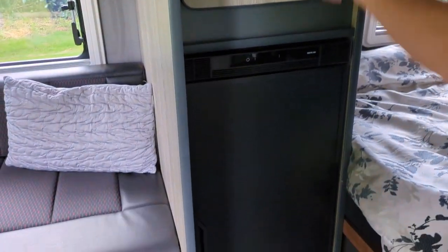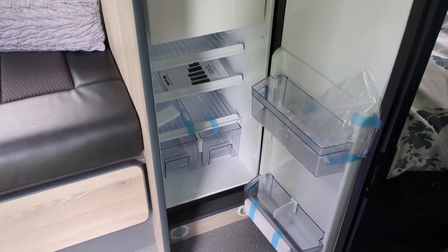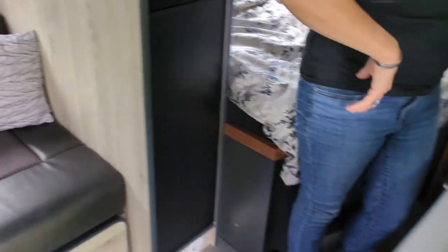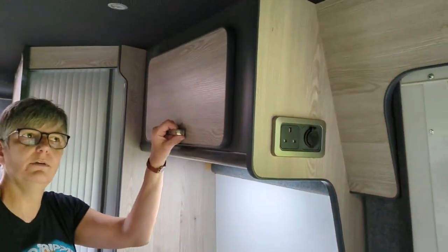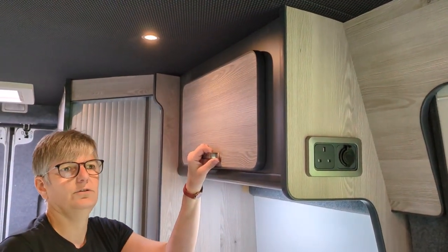And of course, not forgetting the most essential 8-9 litre fridge. It's a compressor fridge — no need to worry about your battery. We've got a flat 110 amp solar panel on the roof, along with two AGM leisure batteries at 110 amp.